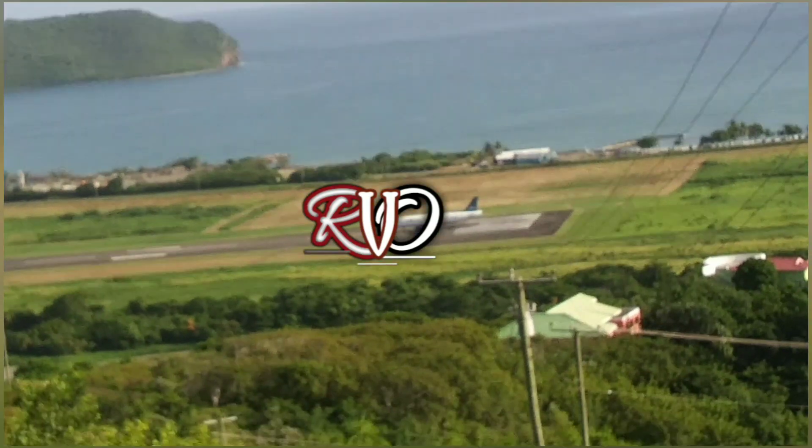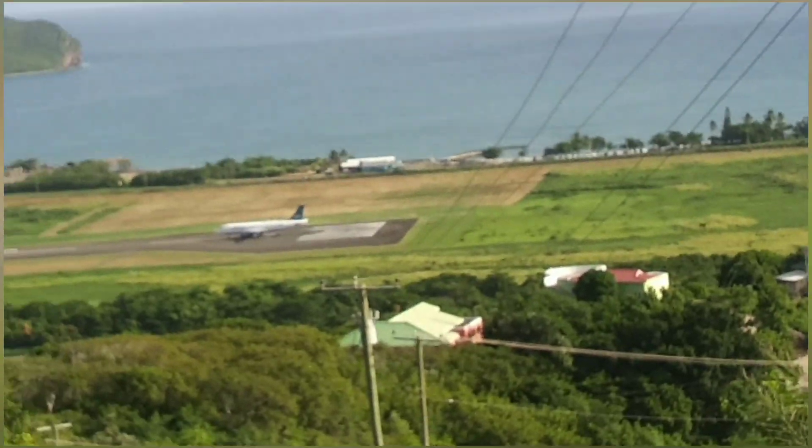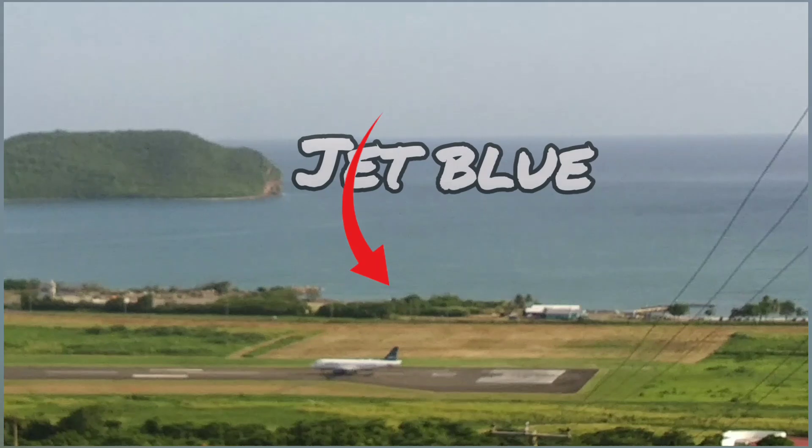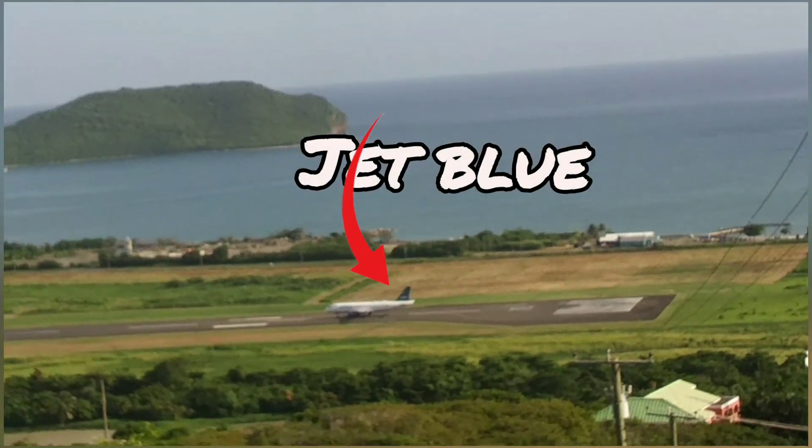Hi Reelers, we have reached here just in time to see JetBlue take off. Just a little sound of JetBlue for all of you to hear how it sounds.